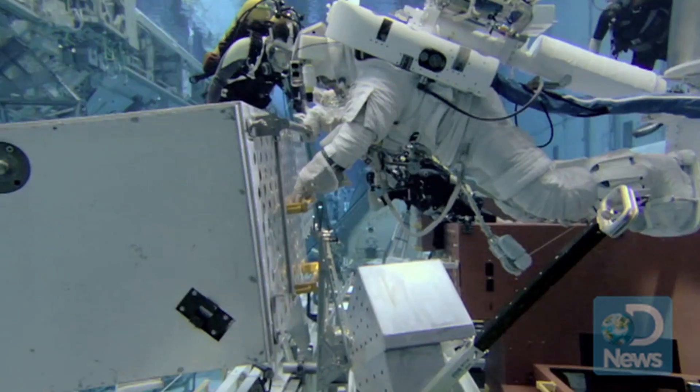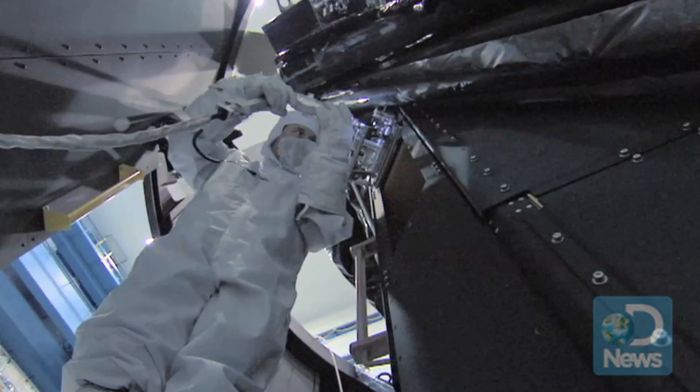After they come out of the water, we have a very detailed debrief, and they say, 'I really would like this here, move this here, make this larger, make it smaller.'